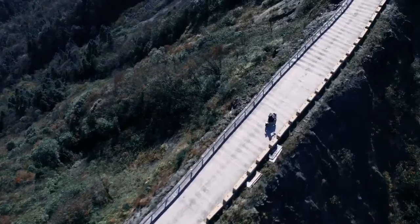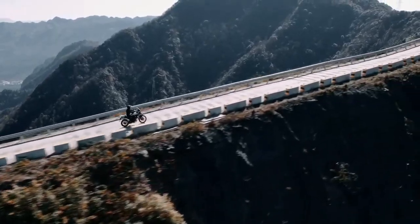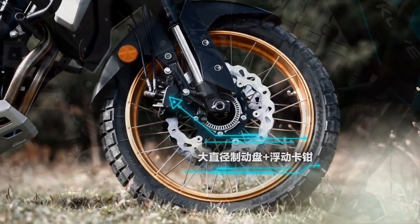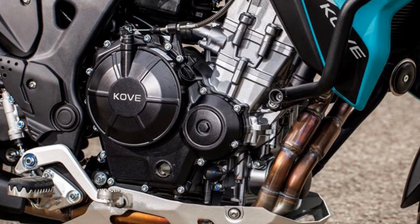Fuel economy is a measured 54 miles per gallon — good, if not quite as frugal as the Honda NX500. Still, with a 20-litre fuel tank, that's enough to last roughly 200 miles between fill-ups.